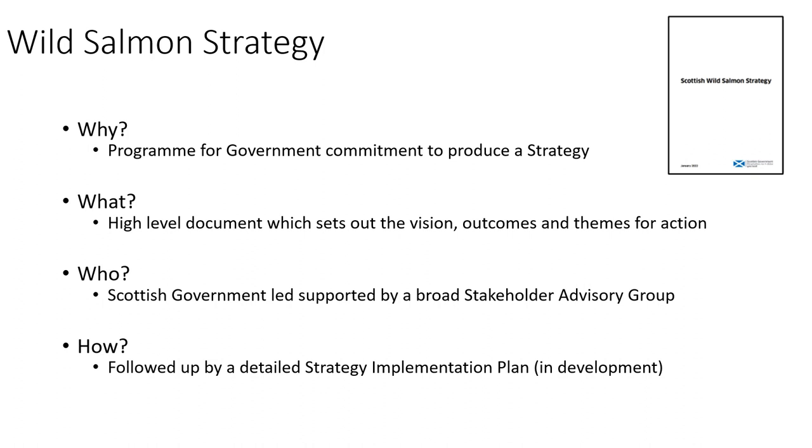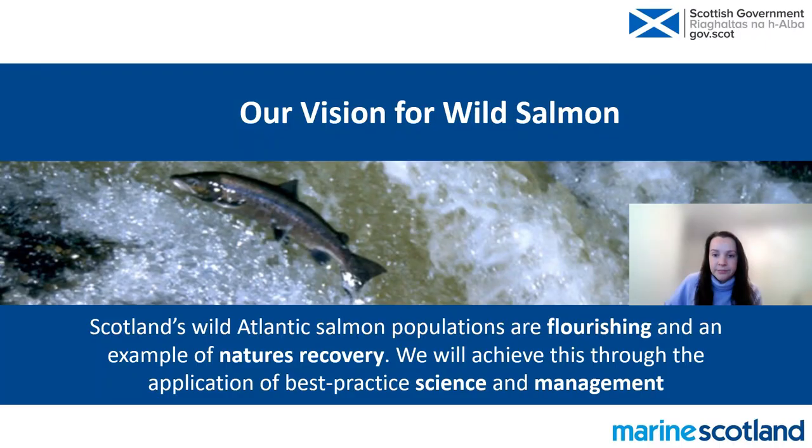So why did we produce the Wild Salmon Strategy? The Scottish Government identified wild salmon conservation as a priority due to declining numbers, so it was a programme for government commitment. The strategy is a high-level document that sets out the vision, outcomes and themes for action needed to protect wild salmon. It's a Scottish Government-led strategy but was developed in close collaboration with a wide range of stakeholders, including NGOs, government agencies and industry. We will follow it up with a detailed implementation plan setting out specific actions.